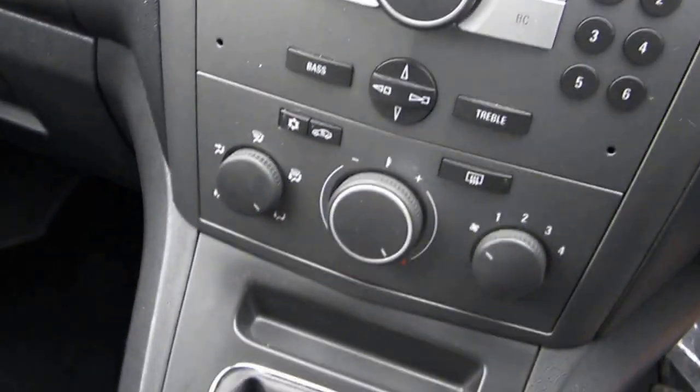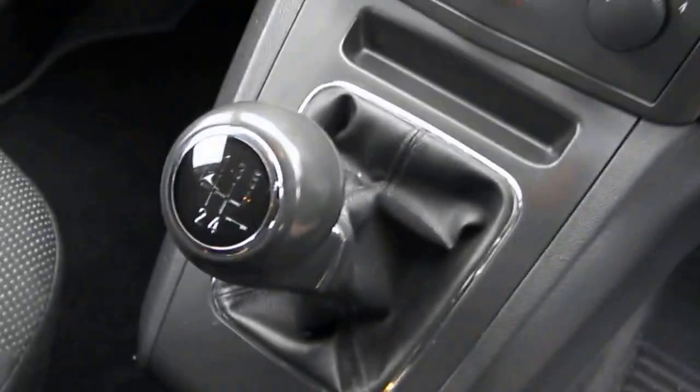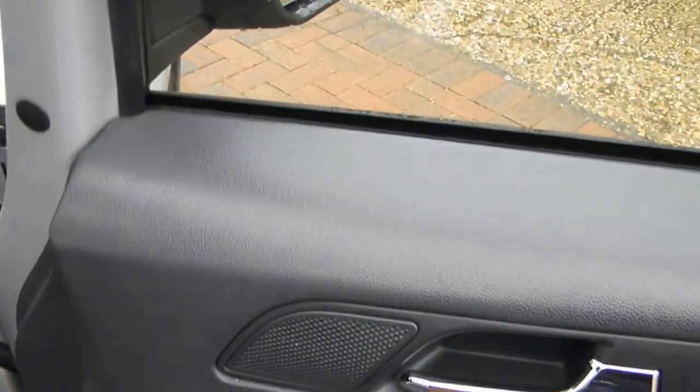It's got a CD player and radio in the centre, back heated screen, and aircon as well. It's a 5-speed manual box. Handbrake in the centre, electric windows in the front, and electric door mirrors as well.